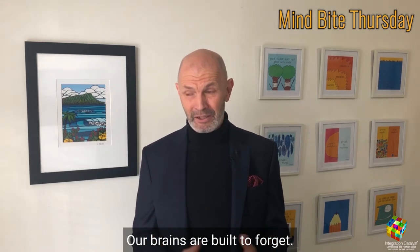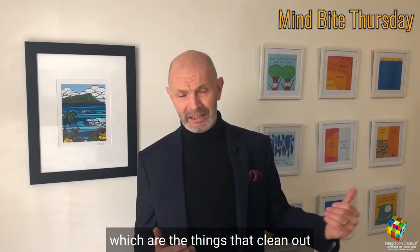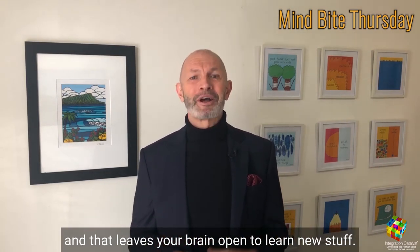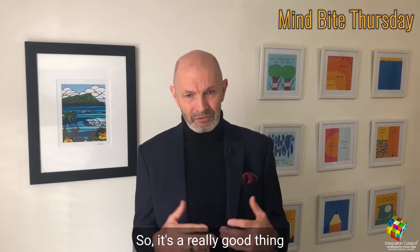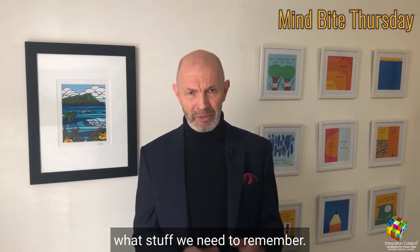Our brains are built to forget. There are things called glial cells, which are the things that clean out the connections between your neurons. That leaves your brain open to learn new stuff, so it's a really good thing. What we need to be able to do is tell our brains what stuff we need to remember.